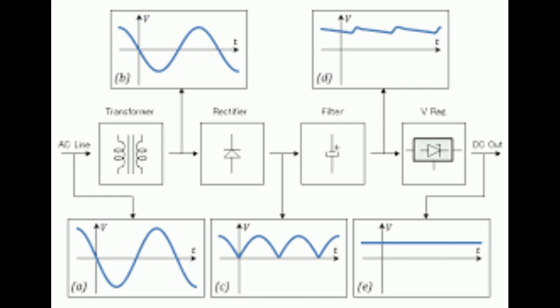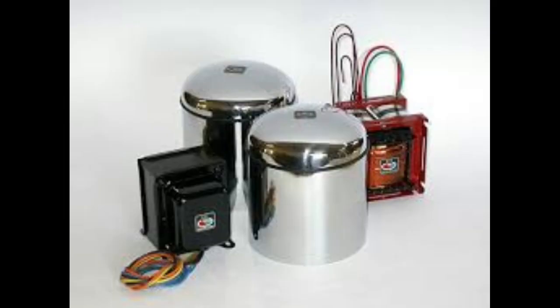Power supplies do the conversion — they're like the middleman — taking that high voltage AC to the lower voltage DC. And to do that, they rely on some key components: transformers, rectifiers, filters, all that good stuff. So let's start with transformers.